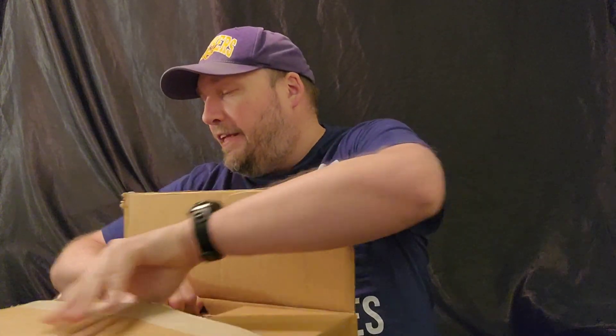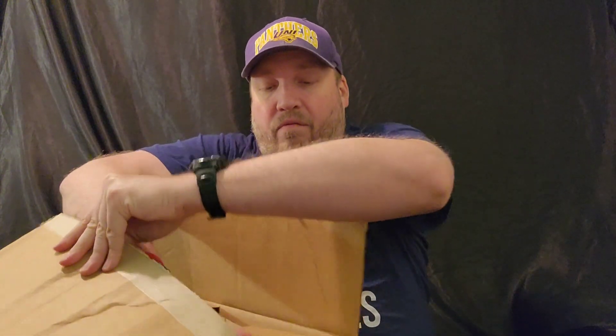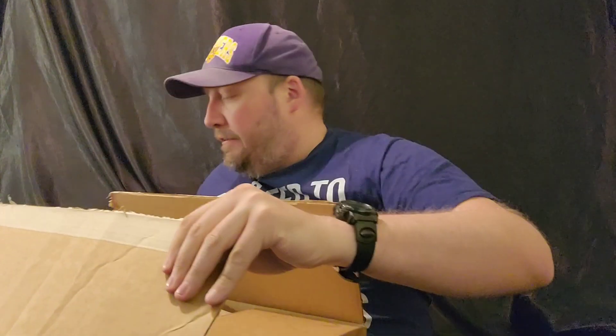Yep, looks like it is what I expected. All right, scissors are done.